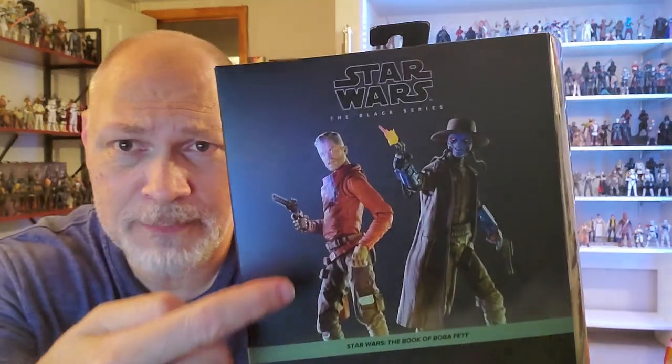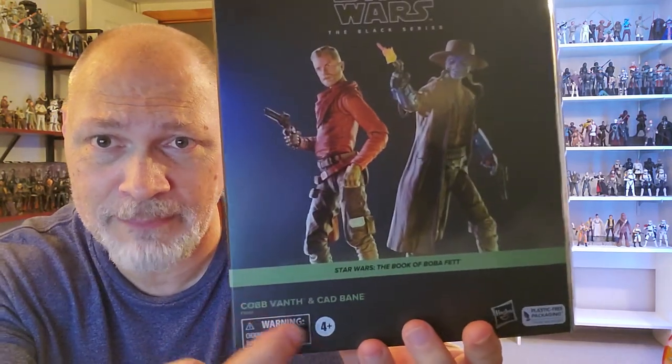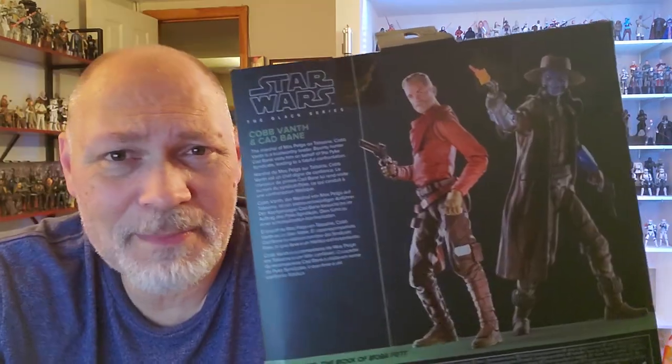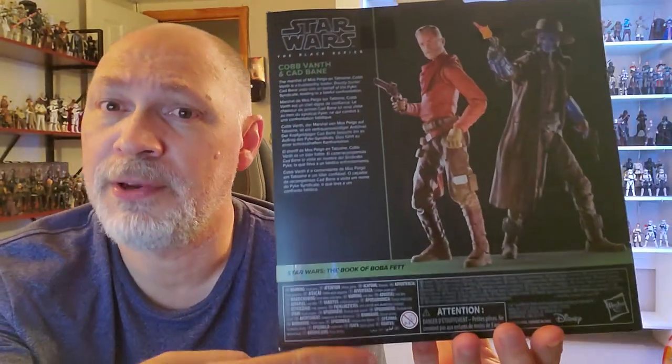This comes in the plastic-free galaxy packaging — kind of a deluxe size box. You've got Star Wars The Black Series up top, a render of the two figures. Then we have Star Wars The Book of Boba Fett, Cobb Vanth and Cad Bane. On this side of the box you get a picture of what's inside: Cad Bane stands at six inches tall, comes with some flame effects and a couple of blasters. Cobb Vanth also stands at six inches tall and comes with his blaster pistol. The other side has the artwork — two very nice pictures with a little moisture evaporator in the background. The back has the same render plus a short bio in five different languages.